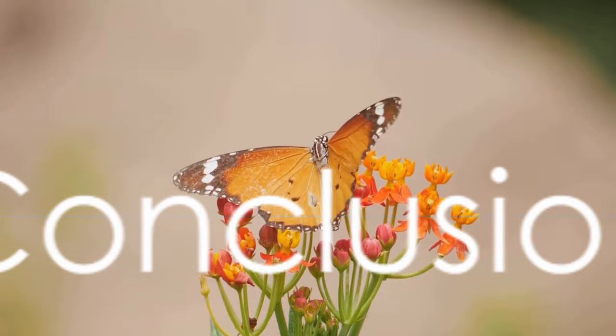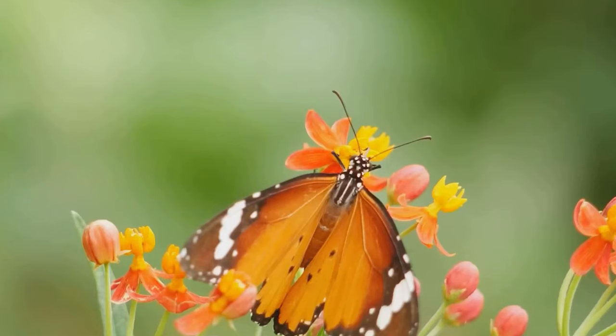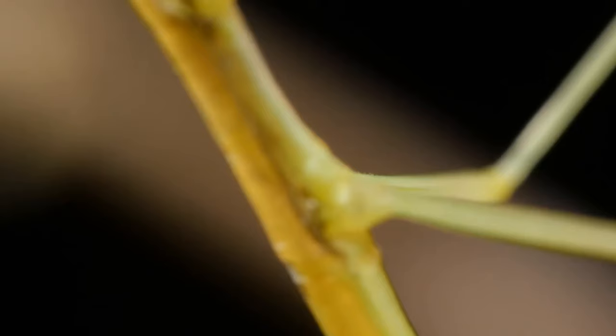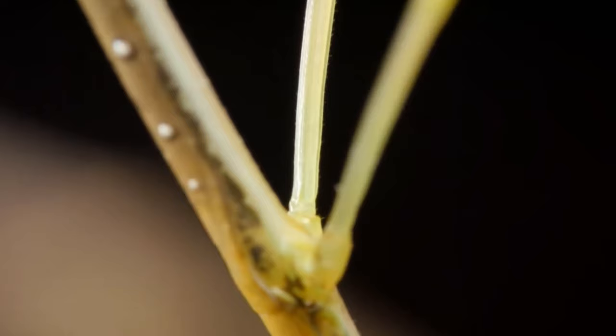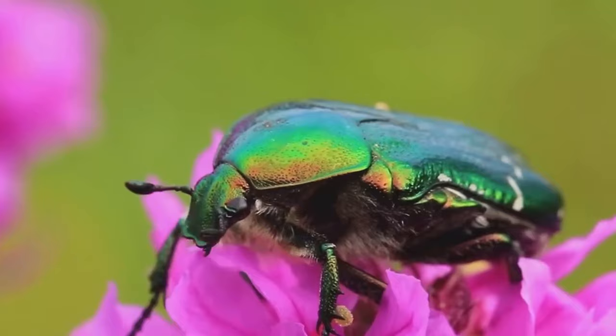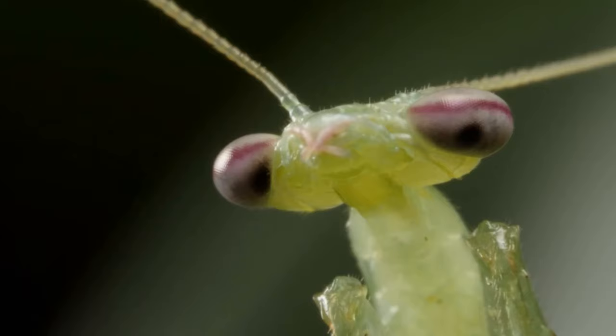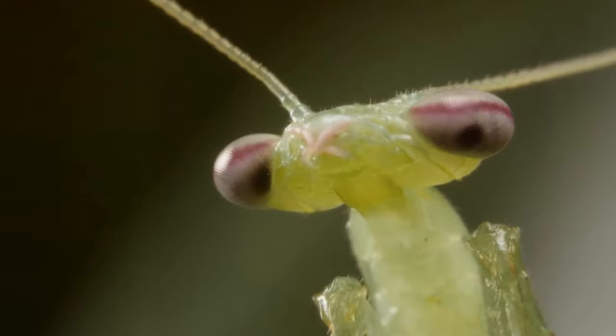Keeping insects as pets can be a rewarding and fascinating hobby. Today we've journeyed through the captivating world of insect keeping, showcasing a diverse array of bugs — from the ethereal beauty of butterflies and moths, to the intriguing camouflage of stick insects, the gentle hissing cockroach, the vibrant tarantula hawk wasp, the diverse world of beetles, the impressive praying mantis, and the social structure of ants. Each of these eight insects offers a range of colors, shapes, and behaviors, making them suitable for various tastes and lifestyles. So why not consider adding a beautiful bug to your family?